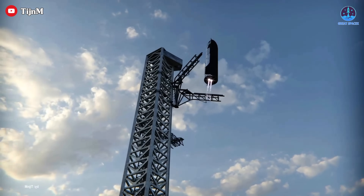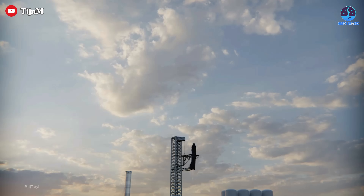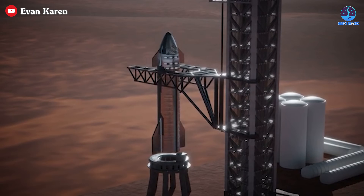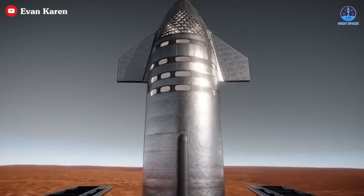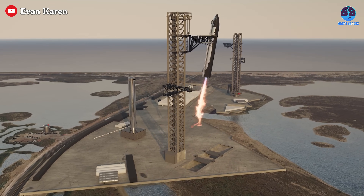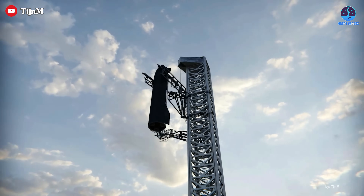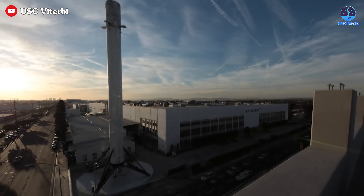A major concern is that the orbital launch mount system isn't finished yet, but catching Ship may not require a fully completed OLM at all. Once caught, the chopsticks can simply lower Ship onto a stand positioned below. The current setup next to the tower suggests that a mobile OLM is being developed, which could allow SpaceX to proceed without the full launch mount in place. A temporary cover or alternative support structure could be used to facilitate post-catch procedures.